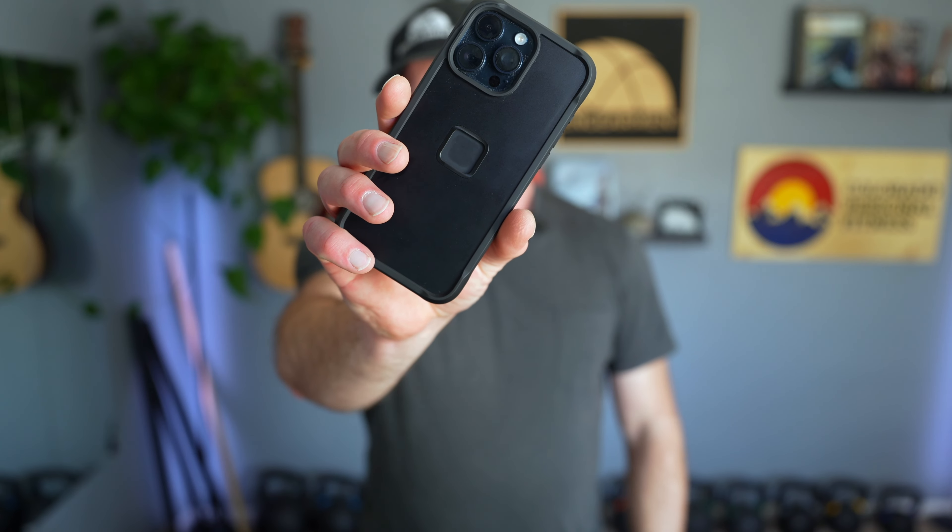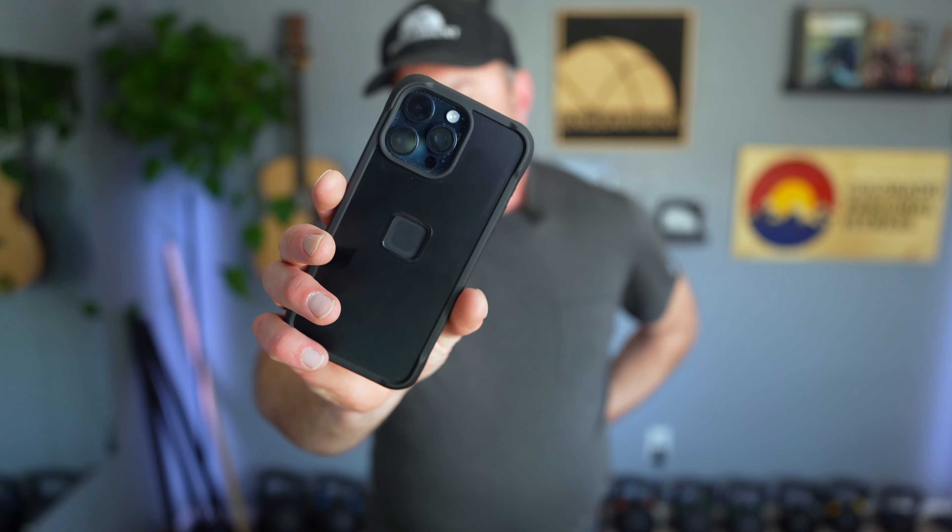MSRP is $65. Limited stock — I'll put a link below so you can jump on it and get one. It comes in different sizes too. This is the iPhone 15 Pro Max, and it covers it nicely.